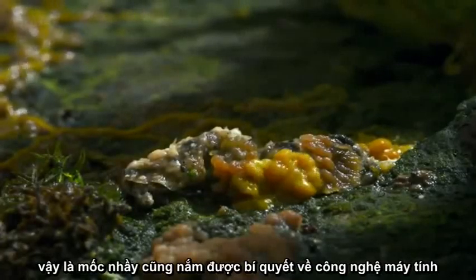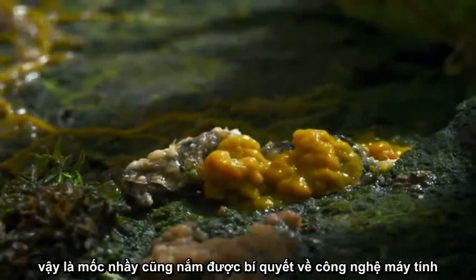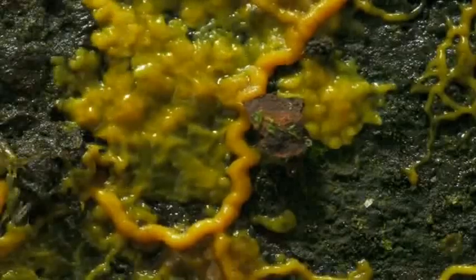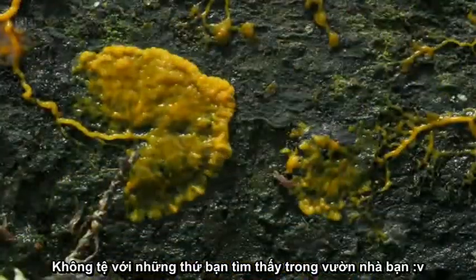Slime mold could hold the secret to a revolution in computing, or even the creation of artificial intelligence. Not bad for something you can find in your wood pile.